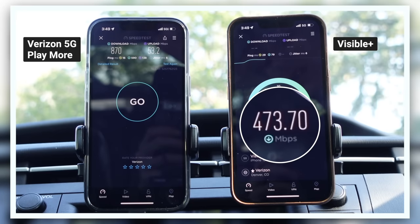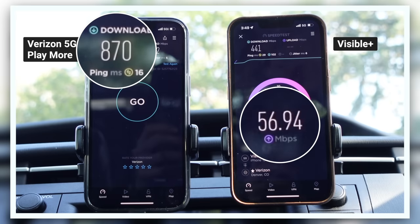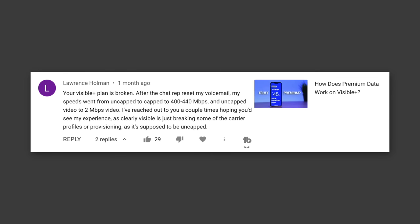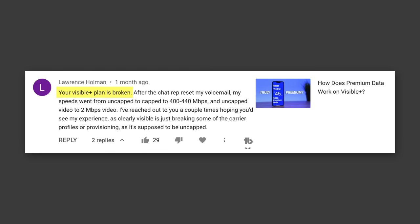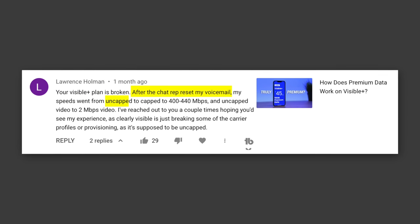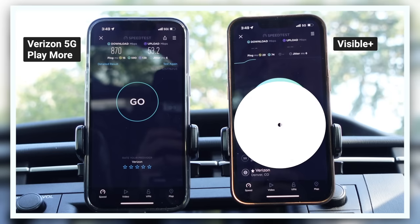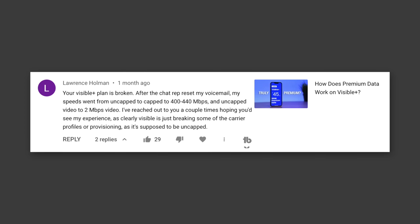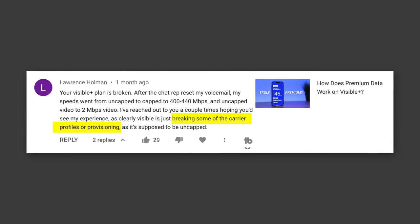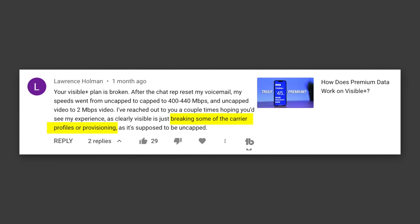It also looks like the Visible Plus plan may have been having some performance issues. It never got above around 500 megabits per second, while the Verizon 5G Playmore plan got over 800 megabits per second. In fact, a user commented on my Visible Plus video saying their plan was broken — after a chat rep reset their voicemail, their speeds went from uncapped to capped at around 400 to 440 megabits per second. That seems suspiciously similar to what I was seeing, and may have been caused by Visible breaking some carrier profiles or provisioning during the transition from the Visible Cloud Core to the Verizon Native Network Core.